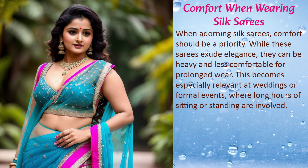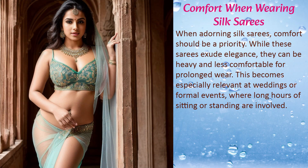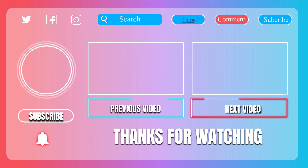When wearing silk sarees, comfort should be a priority. While these sarees exude elegance, they can be heavy and less comfortable for prolonged wear. This becomes especially relevant at weddings or formal events where long hours of sitting or standing are involved. Thank you for watching — don't forget to subscribe.